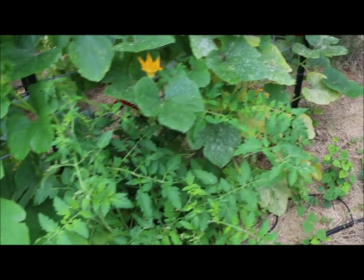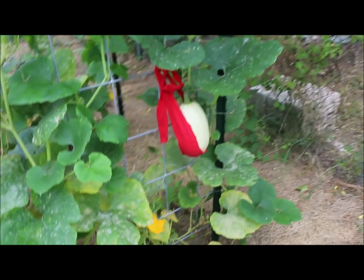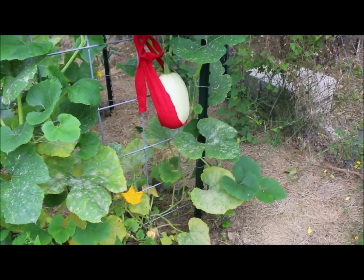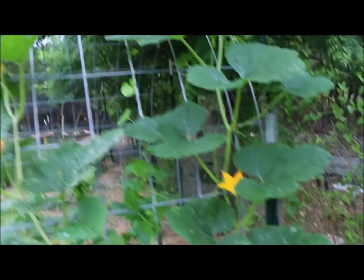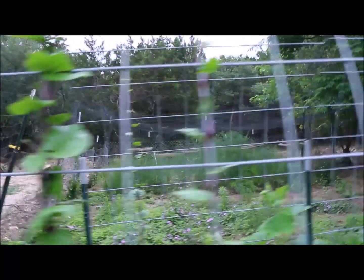A tomato plant is kind of stuffed in there too. At the end I have two spaghetti squash plants. That spaghetti squash is about eight inches long already — still very light green. I think I have five or six on the plant already. And as you can see, they are growing over the top. It's going to be really nice when this fills out.